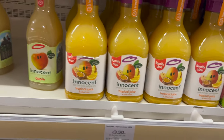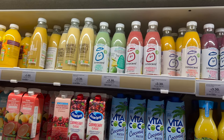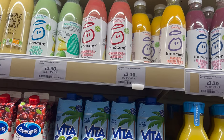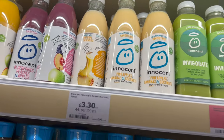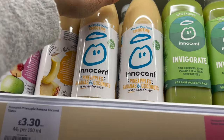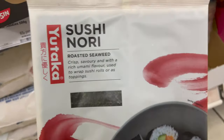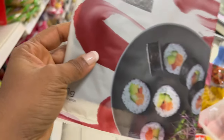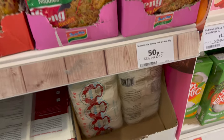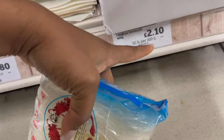I found the Innocent orange juice I was talking about — three pounds — and they have a whole range: strawberries and banana at three pounds 30, mangoes, passion fruit and apple, pineapple, banana and coconut. From the Asian section I'm also picking up sushi nori roasted seaweed for one pound 80. I'm excited about all the meals I'll be making. There's also vomit chilli — a Thai sweet chilli sauce — for two pounds 10.